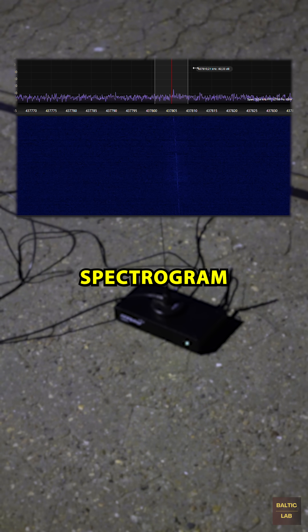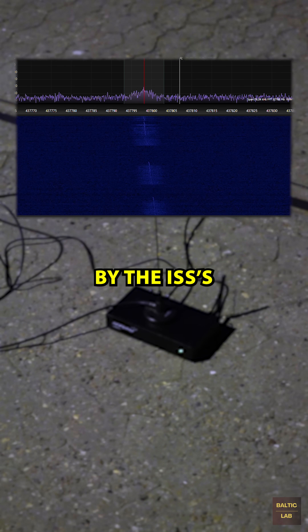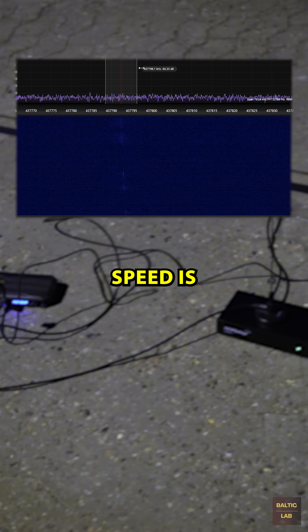In the spectrogram, the Doppler effect caused by the ISS's high orbital speed is clearly visible.